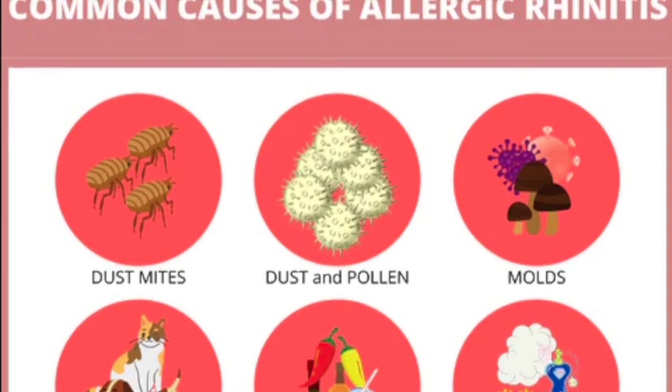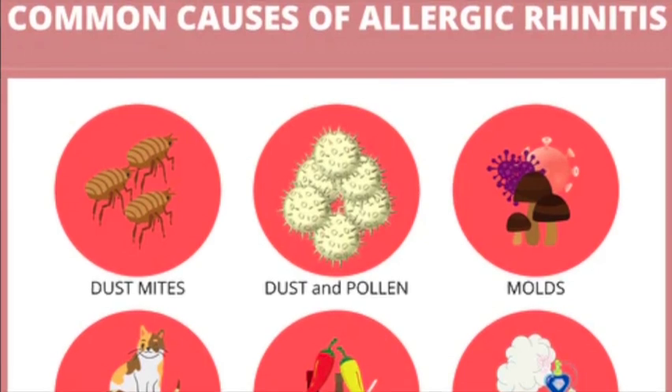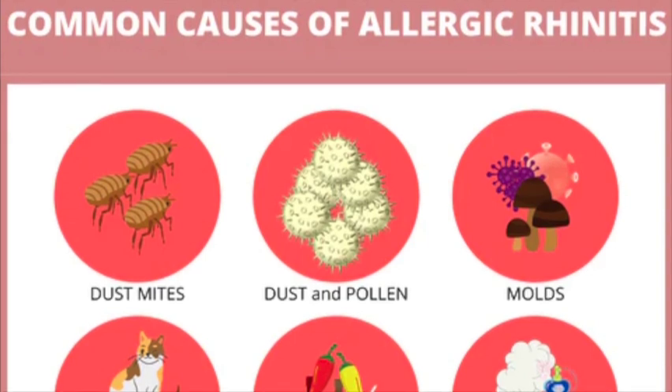Hay fever and allergies often run in families. If both of your parents have hay fever or other allergies, you are likely to have hay fever and allergies too. The chance is higher if your mother has allergies.